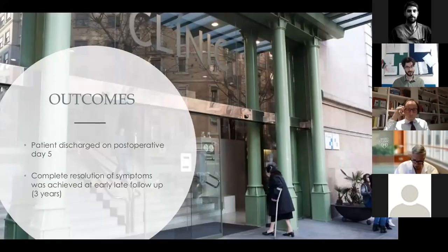The patient was discharged on postoperative day 5 without major complications, and complete resolution of symptoms was achieved at early and late follow-up. We will now proceed to the first discussion following this case.